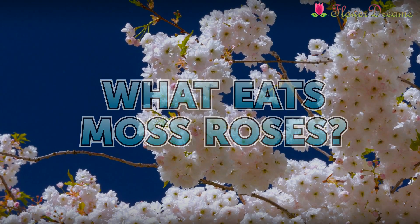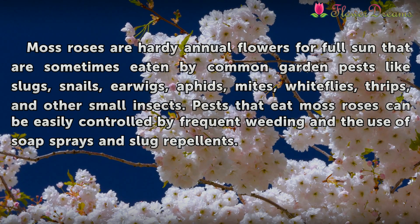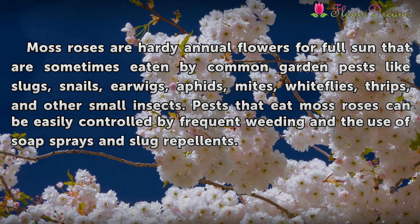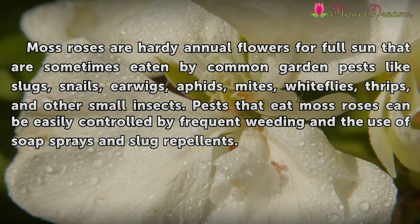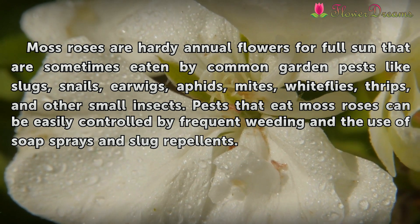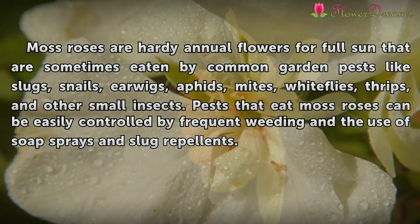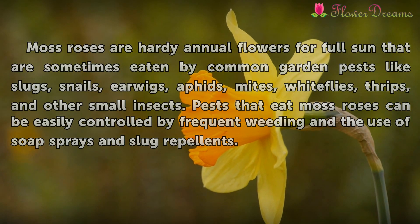What Eats Moss Roses? Moss roses are hardy annual flowers for full sun that are sometimes eaten by common garden pests like slugs, snails, earwigs, aphids, mites, whiteflies, thrips, and other small insects. Pests that eat moss roses can be easily controlled by frequent weeding and the use of soap sprays and slug repellents.